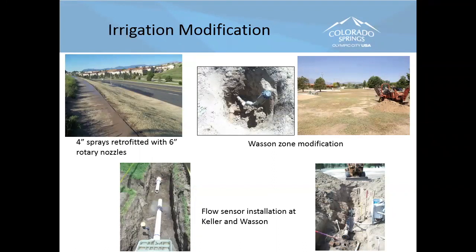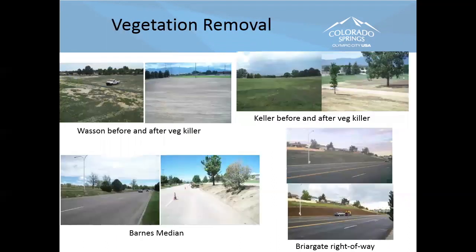Walking through the process: irrigation modification means changing zones to accommodate the new native areas versus bluegrass areas. Where there are spray head pop-ups, we change them out to six-inch pop-ups since we're mowing higher. We use MP rotator nozzles that put down water at a slower rate and aren't as impacted by wind — a really good nozzle. For vegetation removal, the two main large projects used glyphosate with two applications. Keller had a lot more bluegrass; Lawson was mostly weeds to be honest.